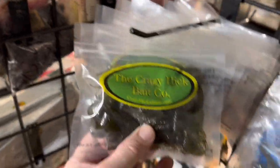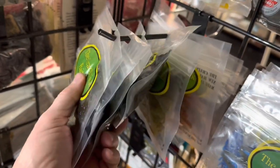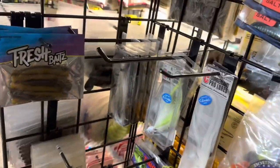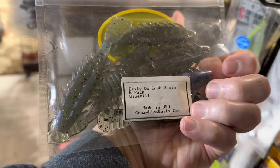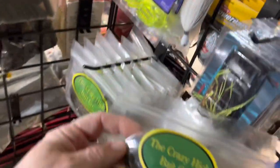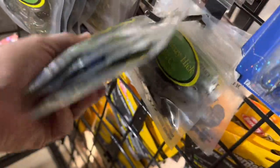You guys have seen my videos on the Crazy Hick Bait Company, and I will probably have some more after the Milford show. Some of their spider jigs. This is a really cool bait they make — that decks-to-do-with-Grub is really cool. It has a lot of different uses: trailers, drop shotting, Ned bait. There's just lots of ways you can do it. So that's some Crazy Hick stuff there.